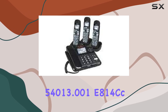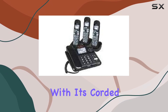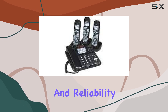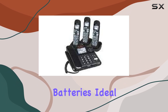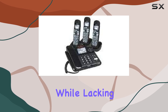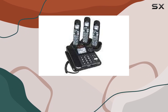Overall, the Clarity 54013.001 E814cc cordless telephone, with its corded electric power source, offers a blend of simplicity and reliability. It suits users looking for a straightforward communication device without the need for batteries, ideal for environments where consistent power supply is guaranteed. While lacking in advanced features, its sturdy build and clear sound quality make it a practical option for various communication needs.